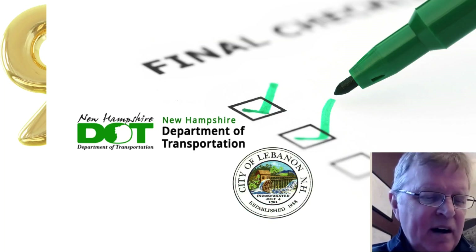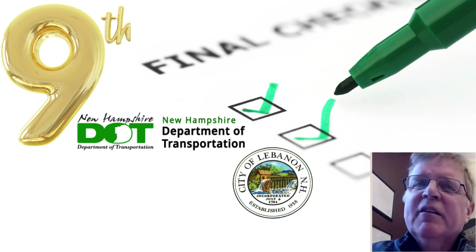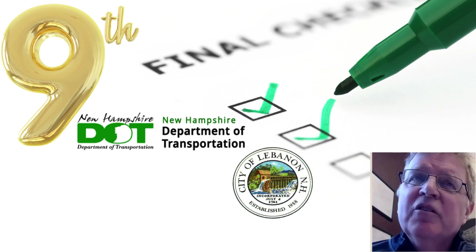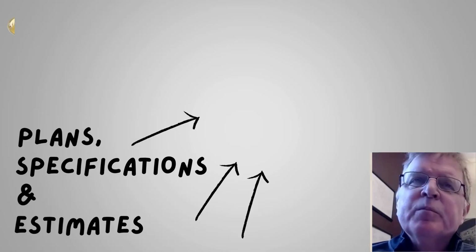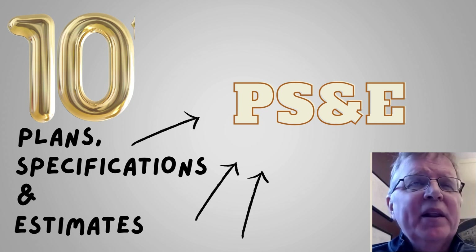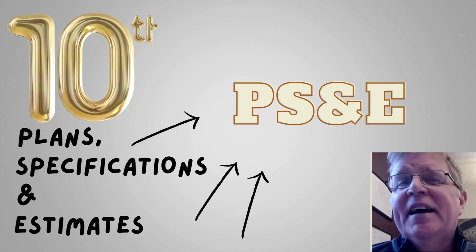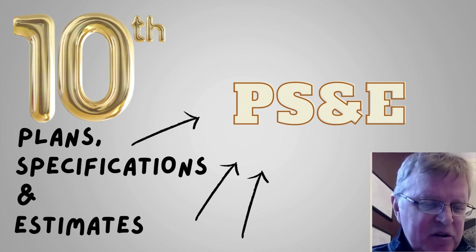Once that's done, we can move into final design, make a final design submission, which also gets reviewed by the Department of Transportation and the city. Once we get that approval, we move into a phase that's called plans, specs, and estimate — or PS&E — where the final submission is made.